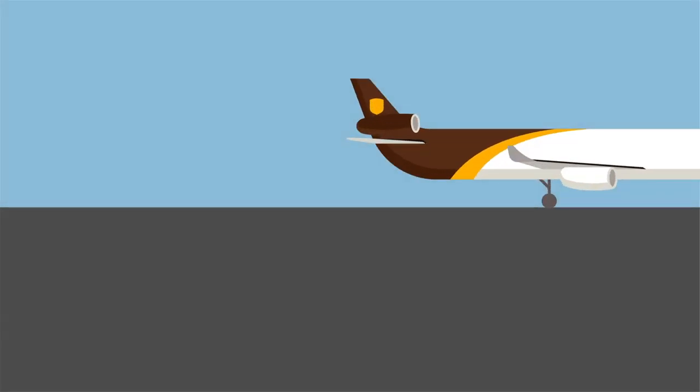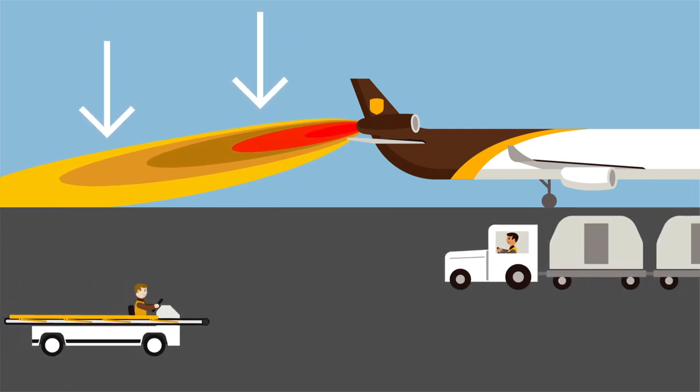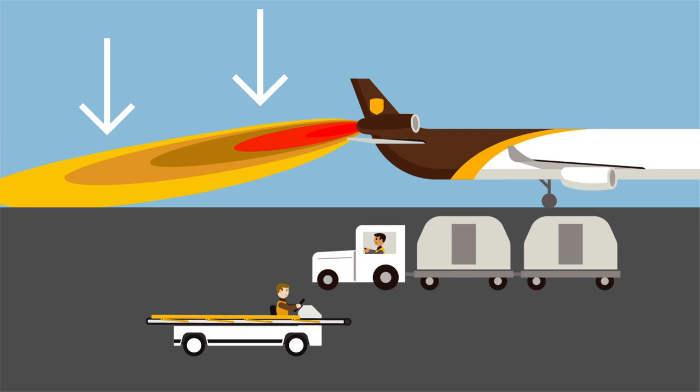It's important to pay attention to the MD-11 with the high-mounted number 2 engine on its tail. It's angled slightly downward toward the ground, extending the threat of jet blast behind the aircraft.